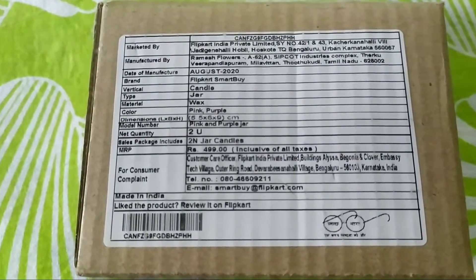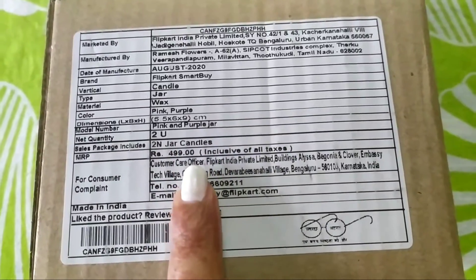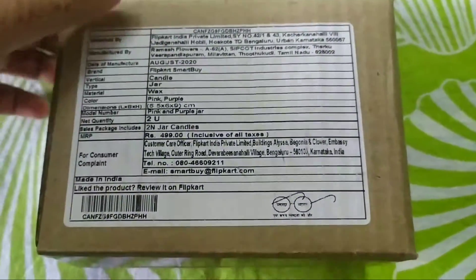Hey guys, welcome to my channel. Today I'll be sharing with you a review of the Flipkart Smart Buy jar candles. I got them from Flipkart — they come in box packaging and you get two in the set.